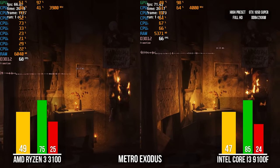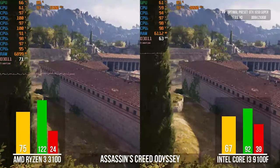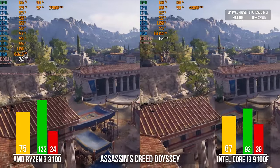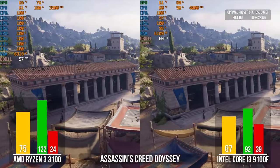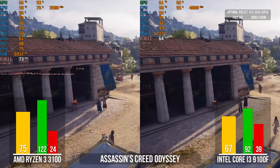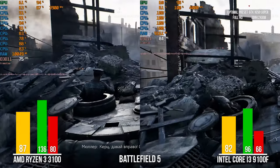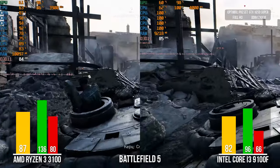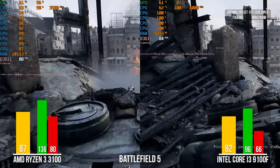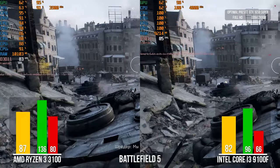In Assassin's Creed Odyssey with optimal graphics settings at Full HD resolution, the game is very demanding on the processor and both CPUs were loaded to 100%, but our Ryzen overtook Intel. In Battlefield 5 at high graphics settings, we can see the Intel i3-9100F is fully loaded at 100%, which is not true for the Ryzen 3 3100. The Ryzen's hyper-threading gives it potential for a smoother image and fewer lags.